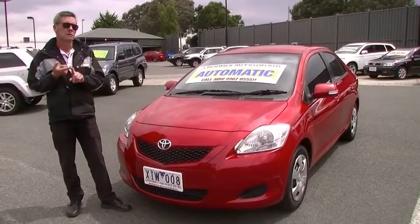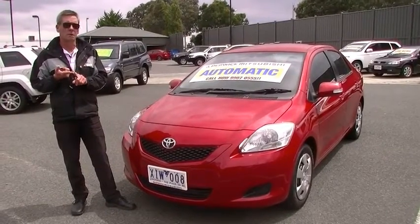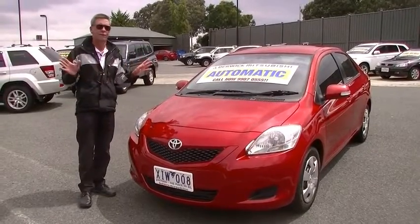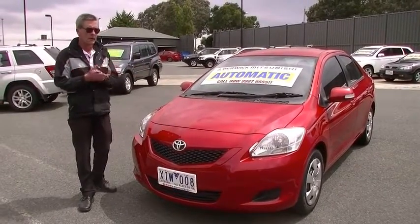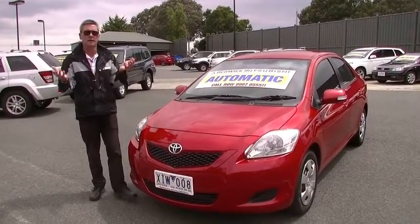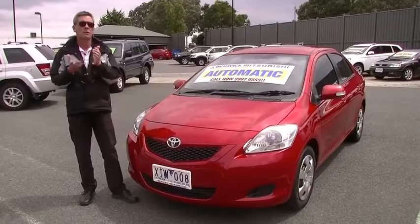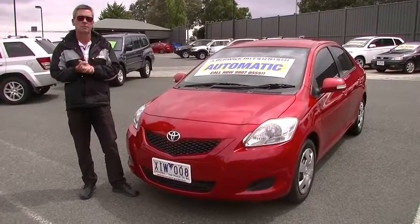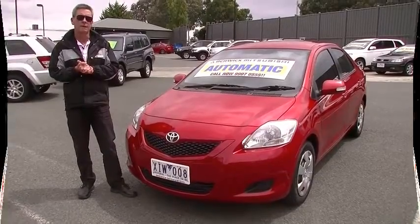Hope this gives you a really good idea of the quality of our little 2009 Toyota Yaris. The biggest factor to keep in mind is its fuel economy — 6.7 litres combined per 100 kilometres. It's an ideal first car: a little automatic four-cylinder, fantastic on fuel, and it's a Toyota, so you can't go wrong. Give us a call on 9907-0555 for further information.